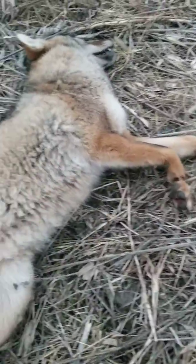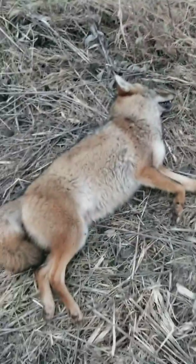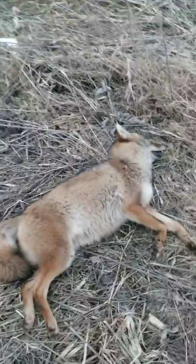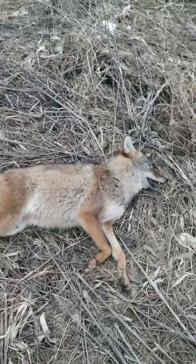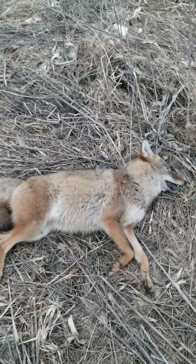Here's the coyote — a little male. It's only the second male I've caught this year. This makes number six coyote total: two males and four females. Hopefully the males start coming out. Thanks for stopping by.